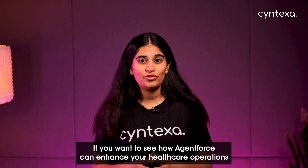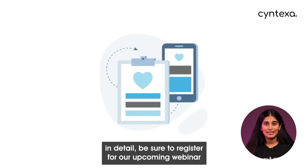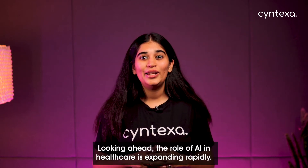If you want to see how AgentForce can enhance your healthcare operations in detail, be sure to register for the upcoming webinar. Details are in the description.